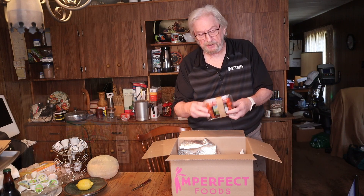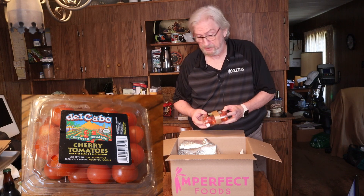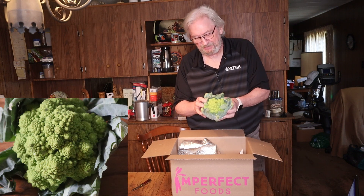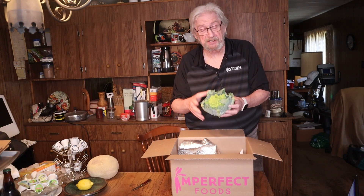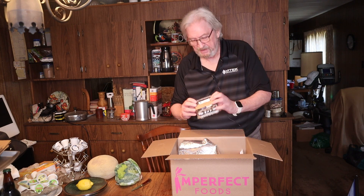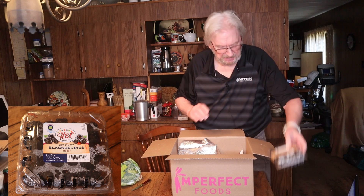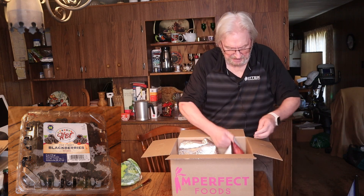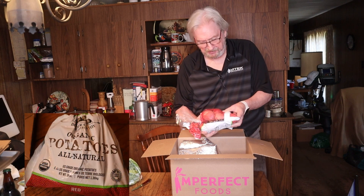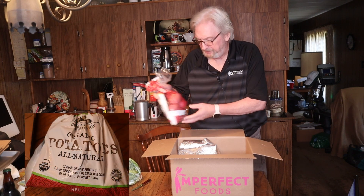We got some cherry tomatoes — I love cherry tomatoes. Romanesco! I'm actually going to do a whole video on this, cool stuff. Blackberries for breakfast. Red potatoes — I go through red potatoes like crazy, so I got a big bag of them here.